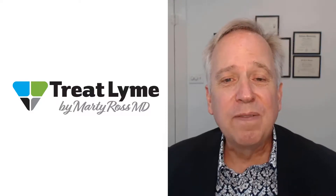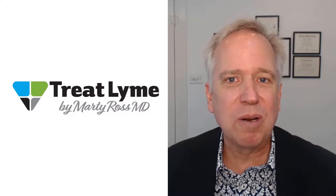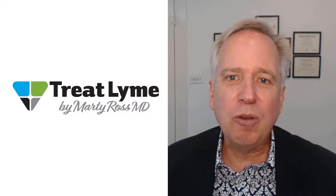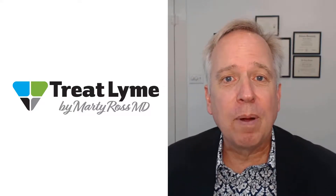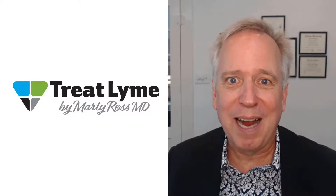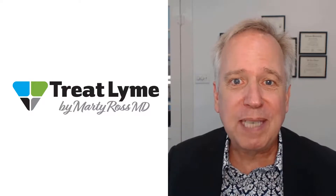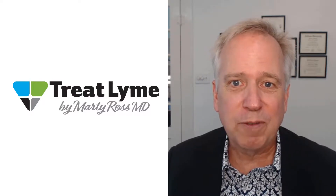Hi, I'm Dr. Marty Ross. In this video, I talk about oxidation medicine — using things like ozone, hydrogen peroxide, high-dose vitamin C, and UV blood radiation. I describe how people might feel better with it, and I don't think it's from germ killing, actually, so watch the video to see why I say that. I also describe some safety risks and concerns I have about using this form of treatment.